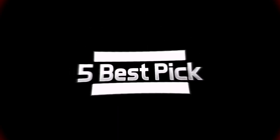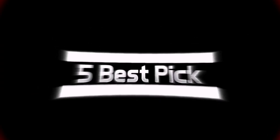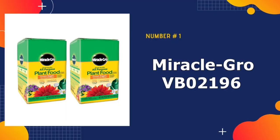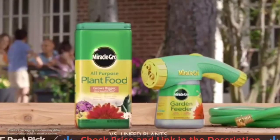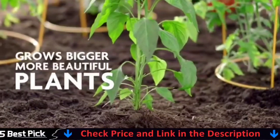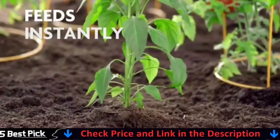So, without any delay, let's get started. Our number one pick is Miracle-Gro VB02196 Water Lawn Food. Miracle-Gro is one of the most recognized lawn care brands for a reason. As far as spring fertilizer is concerned, this water-soluble lawn food is a top choice in most cases.